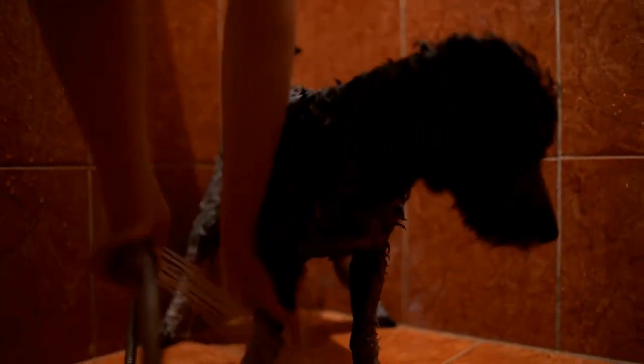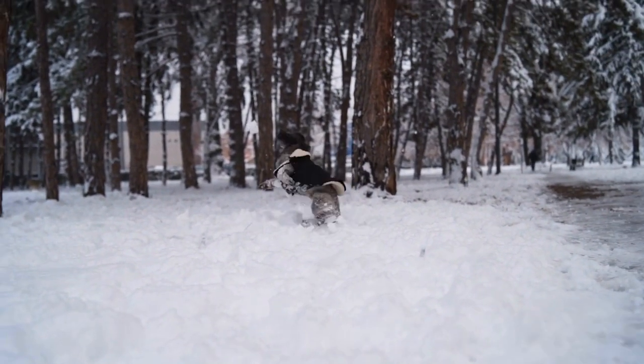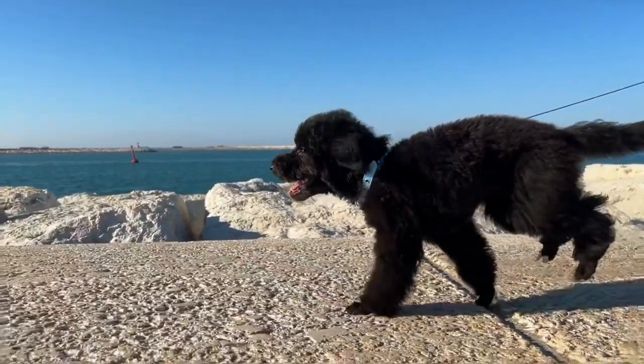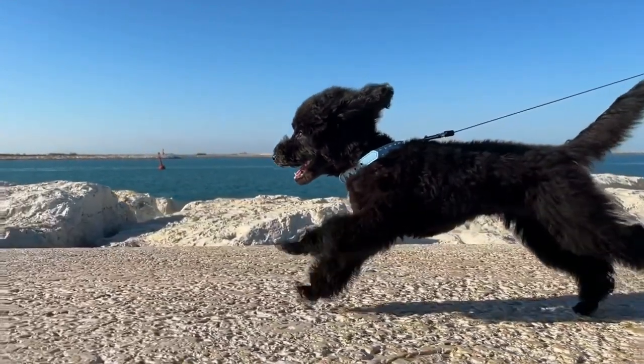Seven: Styling Products. If you enjoy keeping your poodle's coat long, you may want to invest in some styling products such as mousse, gel, or coat sprays. These products help maintain the shape, texture, and volume of your poodle's coat, making it easier to style and manage. Make sure to choose products specifically formulated for dogs to avoid any harmful effects on your poodle's skin and coat.